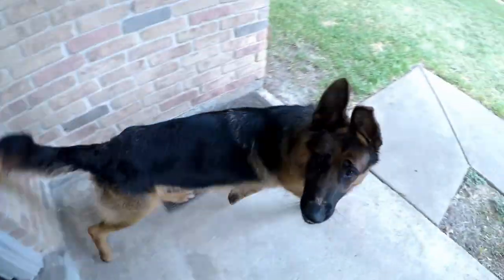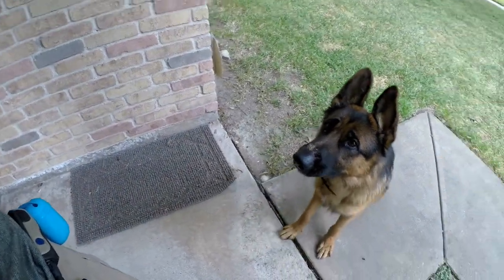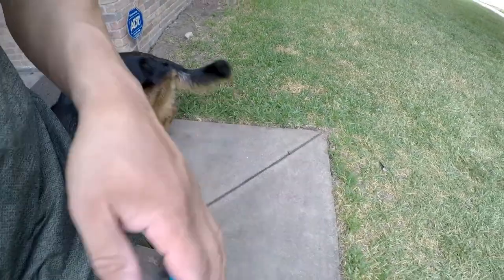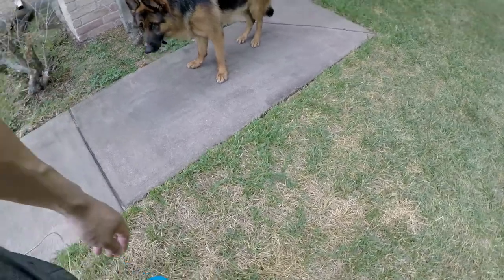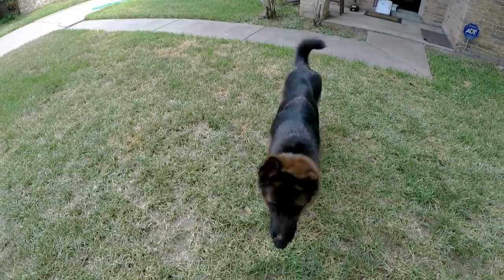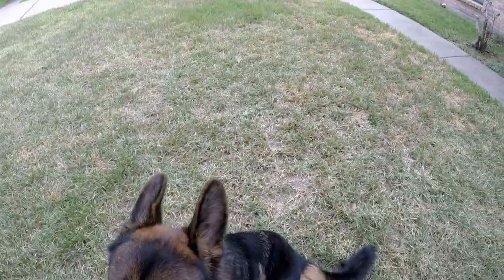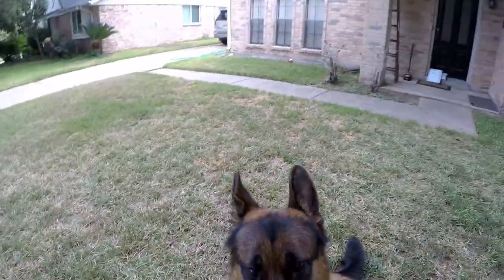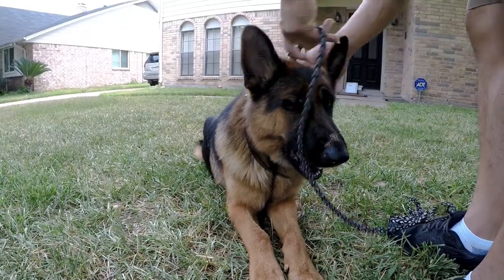He assumes the position, I open the door — okay, come on, good boy! I still haven't released him to go. King, go potty. Okay, sit — good sit. There's somebody coming by, some children, so I'm going to go ahead and put the leash on him. Good boy.